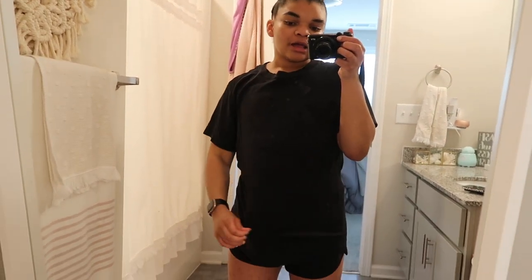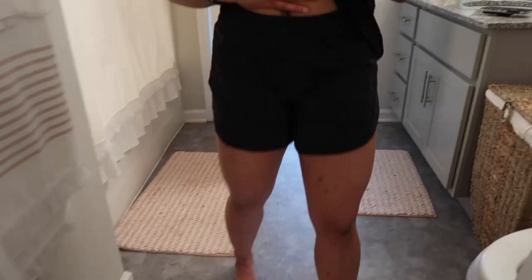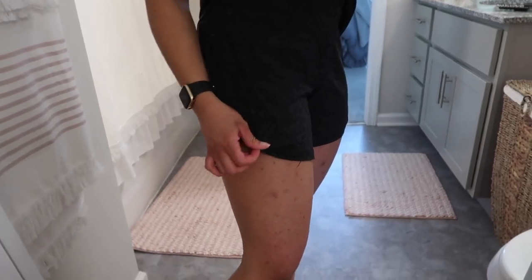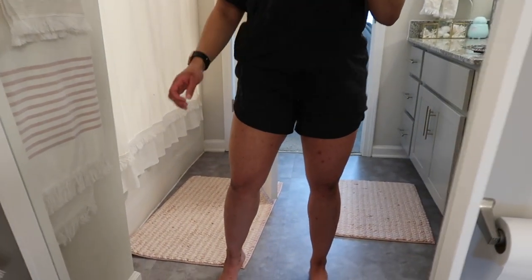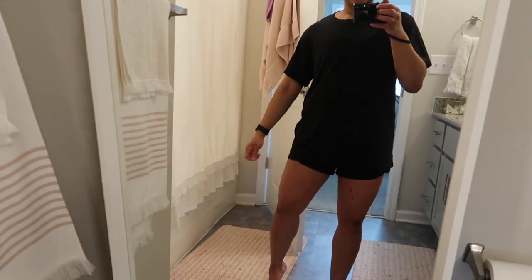I'm finished with the gym and I put on another little outfit. When I tell you I wear Lulu all day every day, I'm not joking. This top is the All Yours Tee in black, and then I have on the Track That shorts in deep camo formation — they don't have this print anymore. They're the five-inch ones, a bit long for me but not terrible, especially with a long shirt. I'm literally just putting on a comfy outfit to stay home and do some studying and schoolwork.